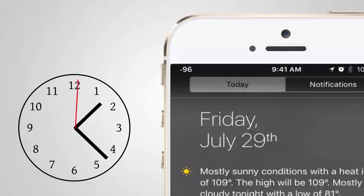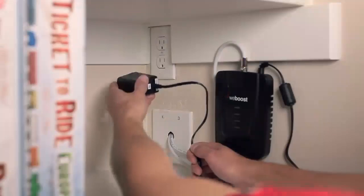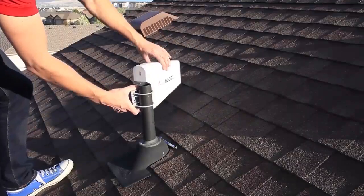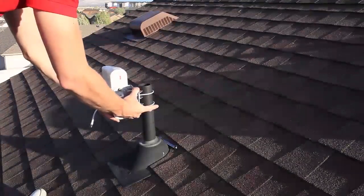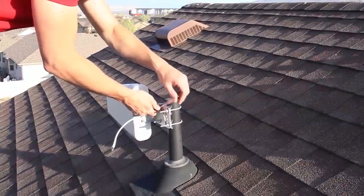Another tip when checking the signal level at your home is to be patient. Your phone will usually take a while to update the signal level, sometimes up to a minute. So make sure that you stay at each location long enough to ensure that the signal has updated. Once you know which side of the house gets better service, you can leave the phone on this side so you won't miss a call. If you're setting up a signal booster, which we'll get into later, this is also very useful information so you can direct your antenna towards the tower. We've got a video here showing you how to find your nearest cell tower.